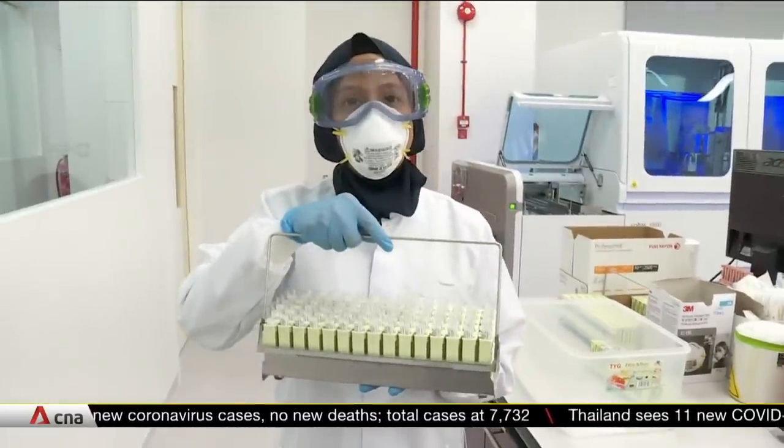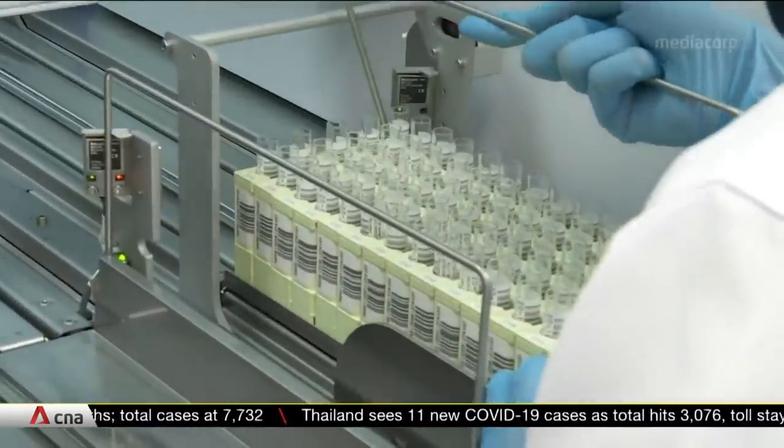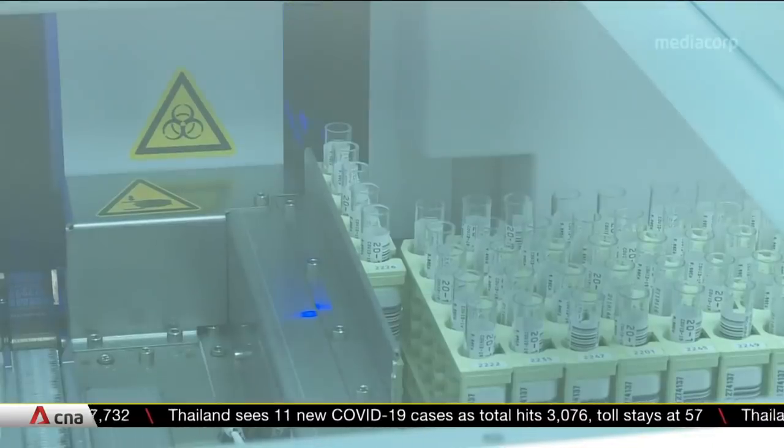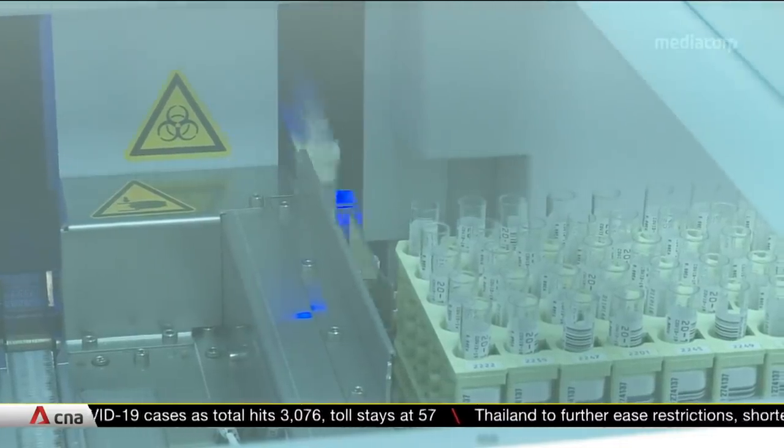I am now loading the samples into the machine. We are running the COVID-19 test using the Roche COBAS 6800. The test can take up to 94 samples in one batch, and each batch takes approximately three and a half hours.